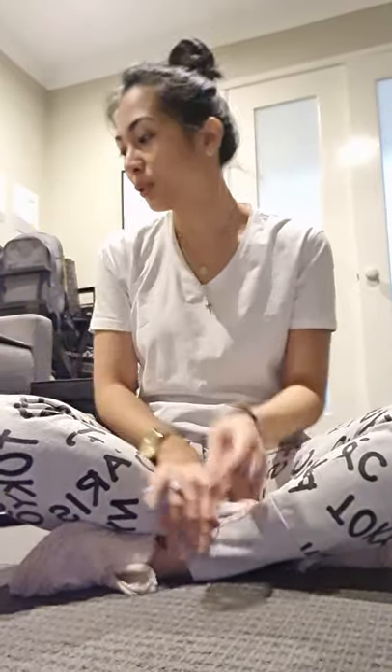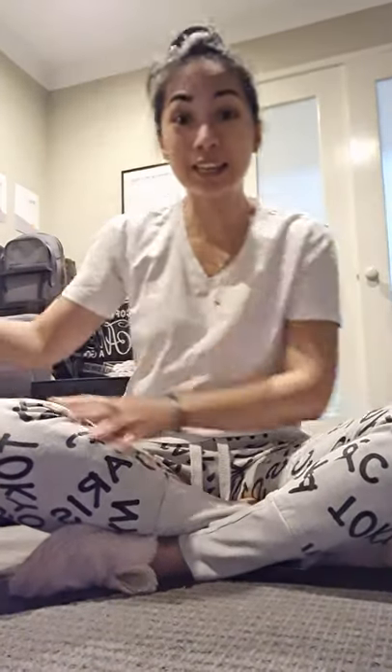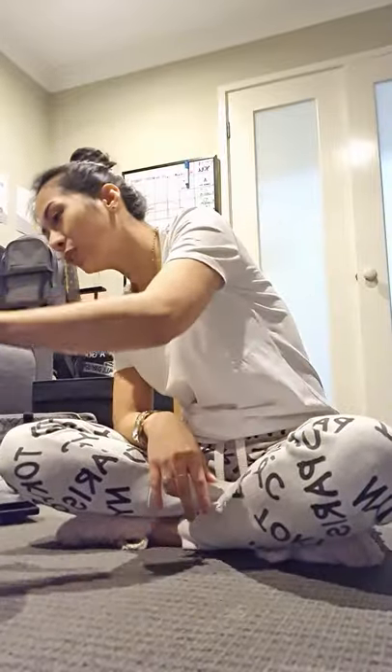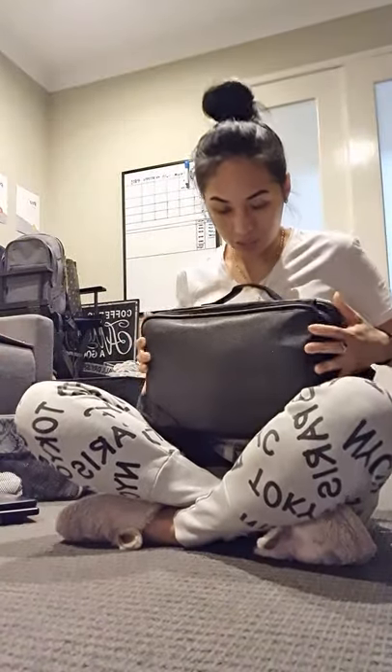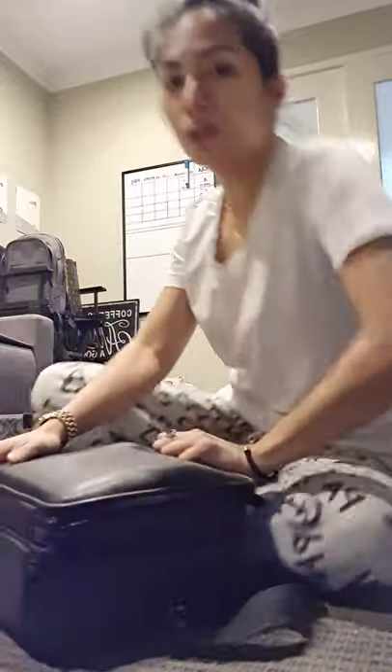So ngayon, magi-gear up tayo. Ipapakita ko yung mga ginagamit ko. Kailangan ko lang na yan para bukas sa isang engagement party. Itong bag na ito, kalaki — papailap sa sarili. Napaka-liit lang yung bag pero you can put everything.